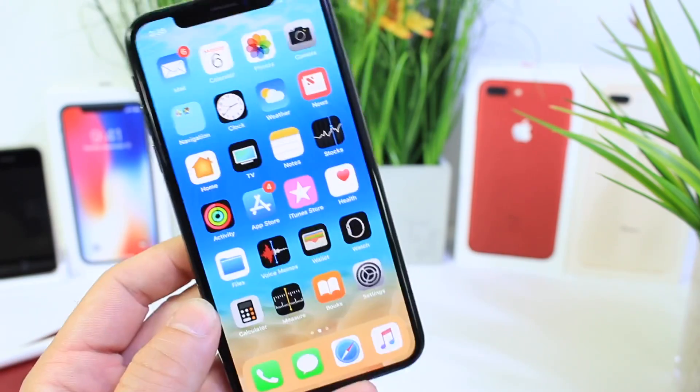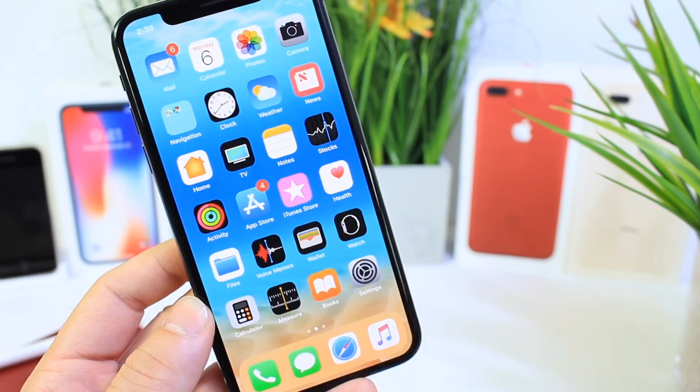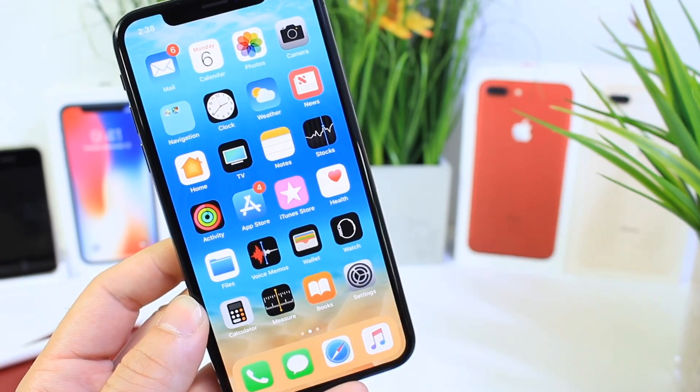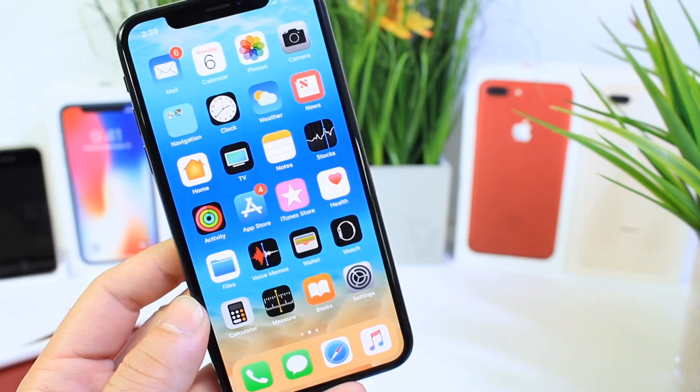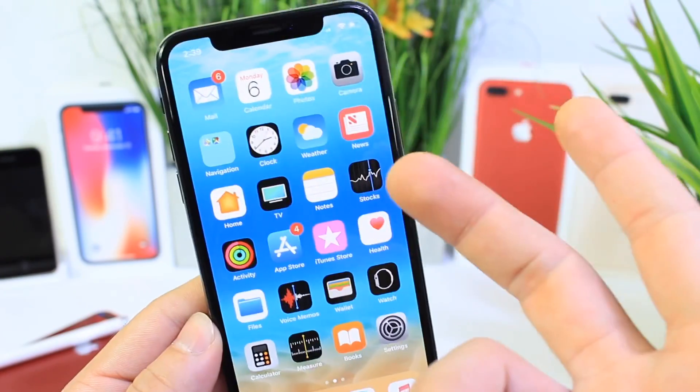That was a quick look at iOS 12 Beta 6. I'll have a follow-up video in the next couple of days to test the battery and share any additional changes and features I come across. Thank you for watching, and I'll see you guys on the next one.